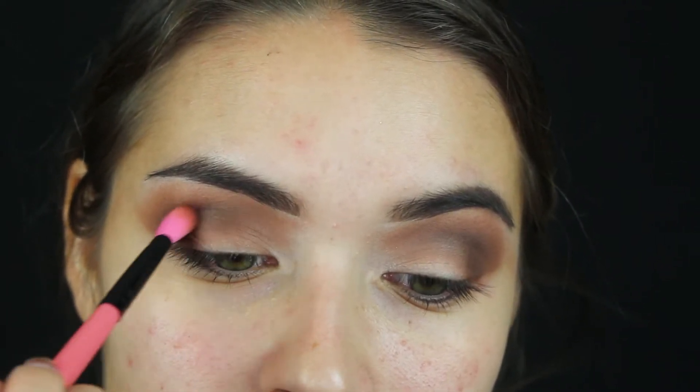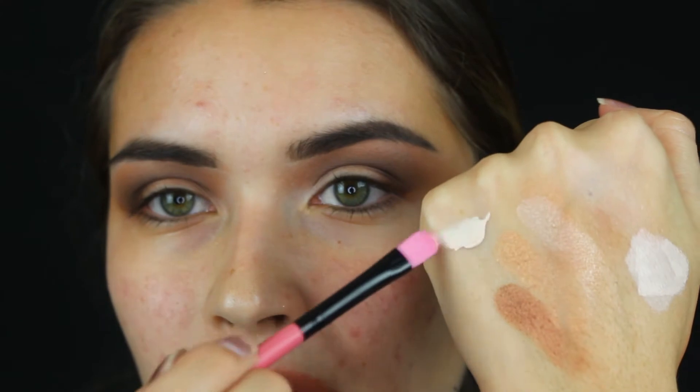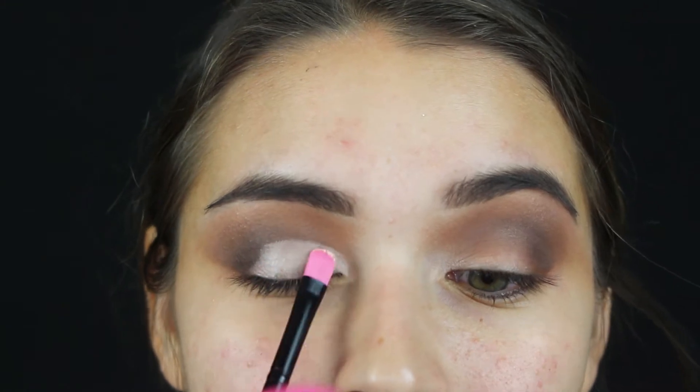I'm sticking the brush right where you have a bit of an indent in your eye and going back and forth. Then I'm picking up a flat shader brush from the Cherry Blossom set — it's synthetic and really good for cutting the crease. I'm going in with the P.Louise base and Rumer 01, wiping off a little bit, then cutting my crease and patting that down.